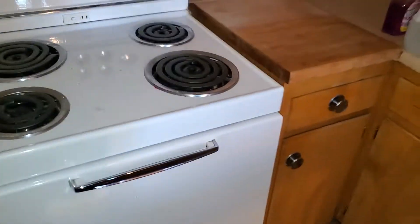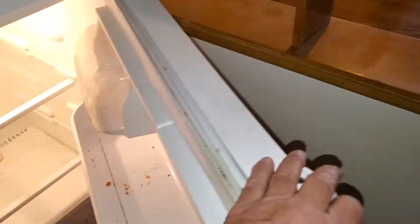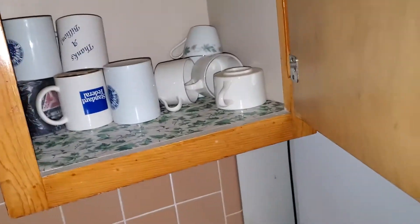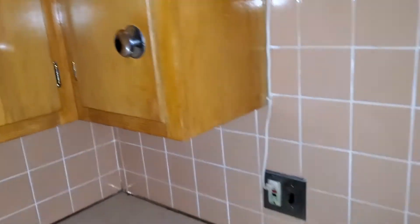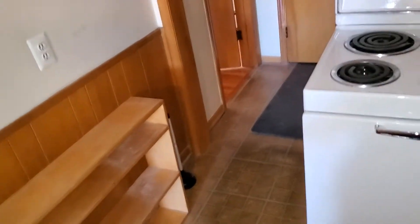Clean out the closet. The stove is old but looks like it works. Wash down all the cabinets, paint the kitchen. Clean out the refrigerator. There's a little bit of stuff in the cabinets, not a lot. Paint the kitchen, wash down, clean.